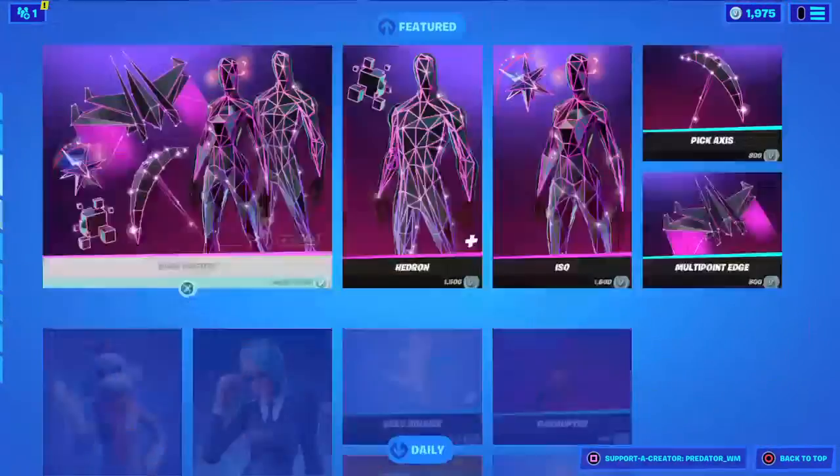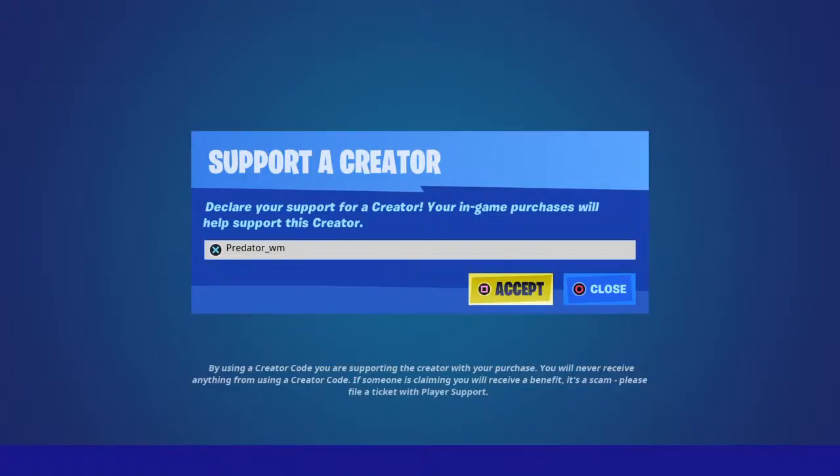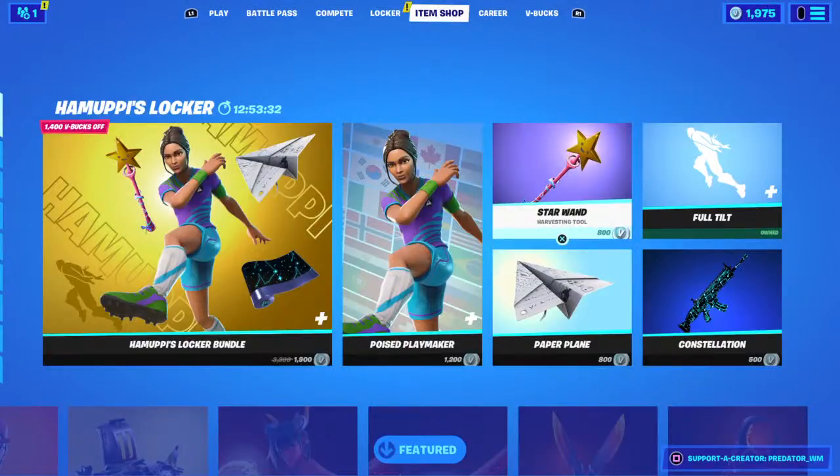Alright, that's the item shop for today. I hope you guys liked this video. If you do, make sure to drop a like, subscribe, and also use my creator code in the item shop. Thanks guys for watching and see you guys next time.